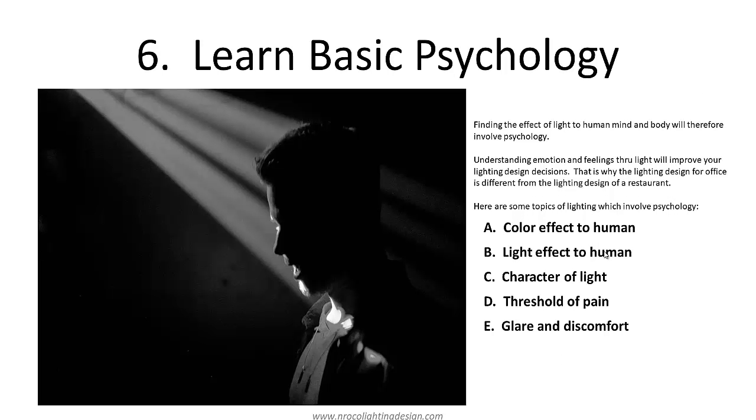Next is learn the basic psychology. Finding the effect applied to the human mind and body will therefore involve psychology. Understanding emotion and feelings through light will improve your lighting design decisions — that is why the lighting design for an office is different from the lighting design of a restaurant. Some topics involving psychology include: color effect on humans, light effect on humans, character of light, threshold of pain, and glare and discomfort. You should know at least the basics of psychology as it relates to how light affects humans.